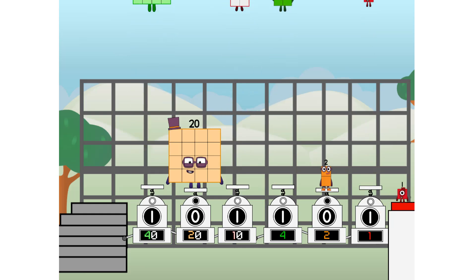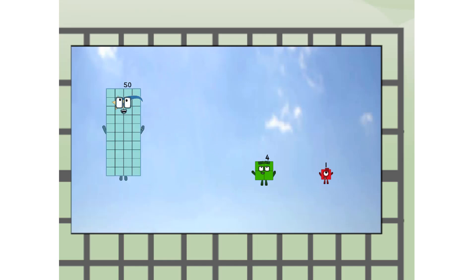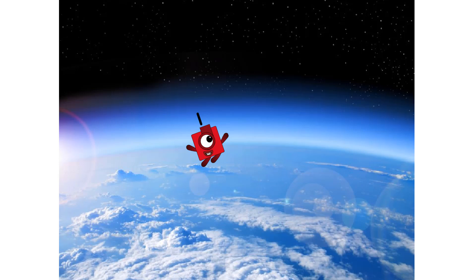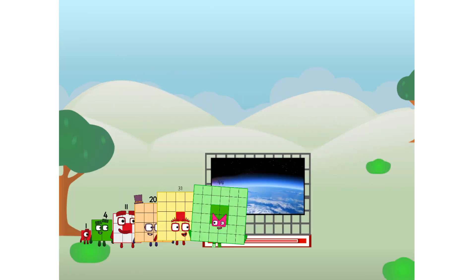We're way up high! Amazing. But not a square. Wait and see — we're two squares! The edge of space. Nearly there. Amazing, we sent a square to the edge of space without rockets. We just need a little more power.